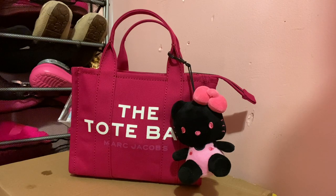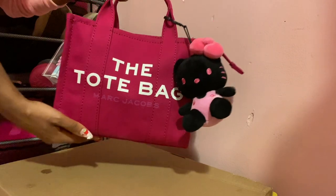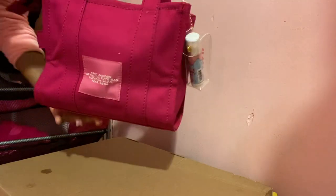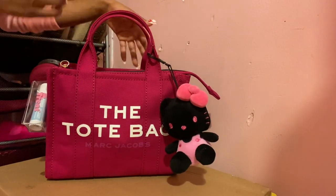This is going to be my first What's In My Bag, featuring one of my birthday bags, which is the Marc Jacobs Tote — I think this is the mini — in the color Lipstick Pink. I wore this out for the first time today. Today is my birthday, I turned 29 today, and I'm so happy and blessed to see another year, and this is how I rocked her.